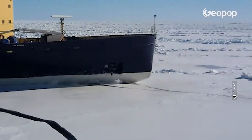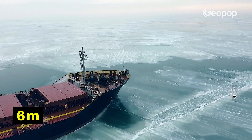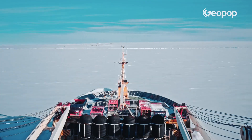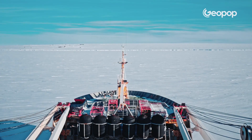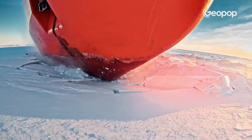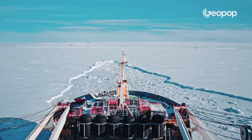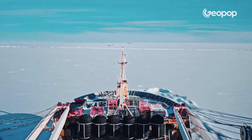Sometimes the ice can reach a considerable thickness — we're talking about one or two meters, or it can even be up to six meters thick. Obviously it won't just break when you run into it. This hull allows the ship to slide up onto the ice, and then, once it's on top with its own weight, it breaks the ice. Then it reverses back before advancing again, sliding back up onto the ice and repeating the process.